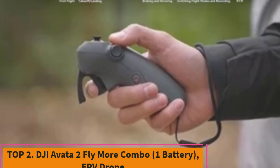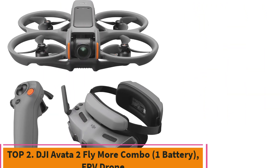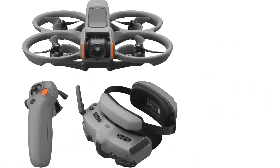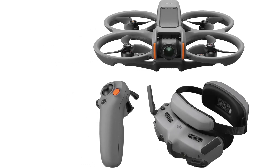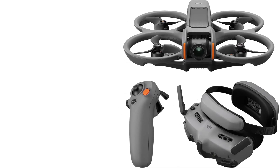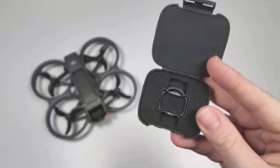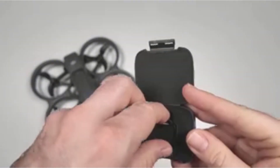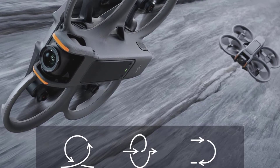Top 2: DJI AVIDA 2 Fly More Combo, One Battery, FPV Drone. The DJI AVIDA 2 Fly More Combo is an advanced FPV, first-person view, drone designed to provide an immersive flying experience. Equipped with a 4K camera, it captures stunning aerial footage, allowing users to explore and document their surroundings in exceptional detail. The drone's sleek black design adds a modern touch while ensuring durability during flights.